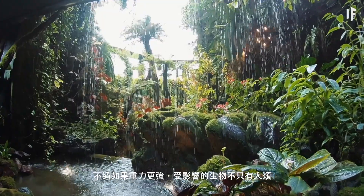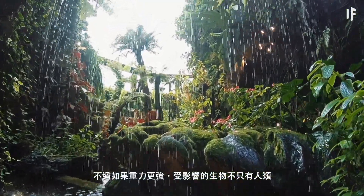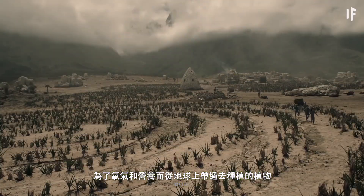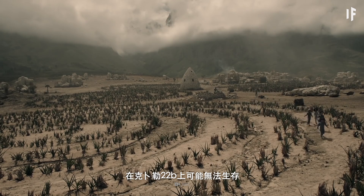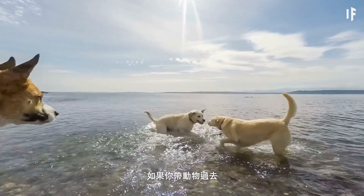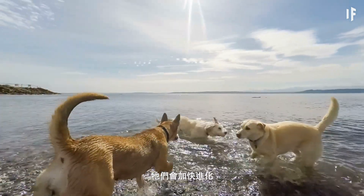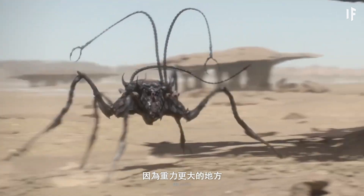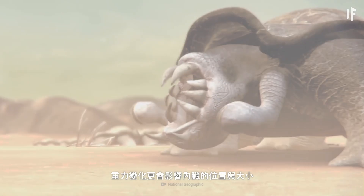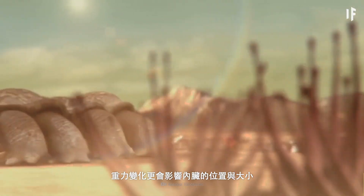But humans aren't the only life form affected by stronger gravity. Plants brought from Earth for oxygen and nutrition might not survive when you try growing them on Kepler-22b. And if you brought any animals with you, they'd need to step up the evolution process. Higher gravity could lead to creatures developing additional legs to move around, and it could also determine the location and size of internal organs.